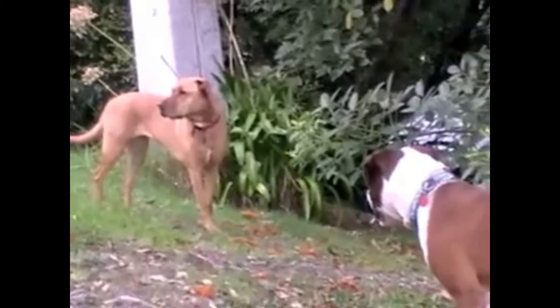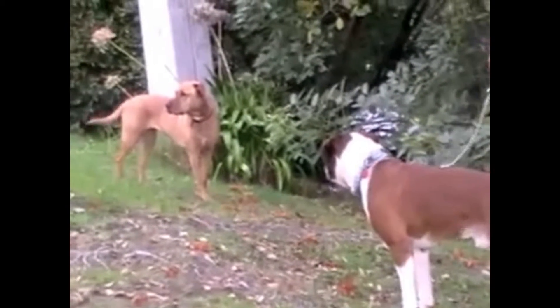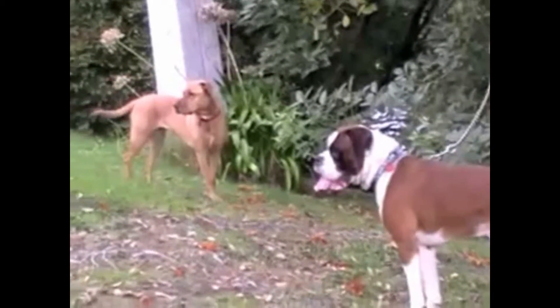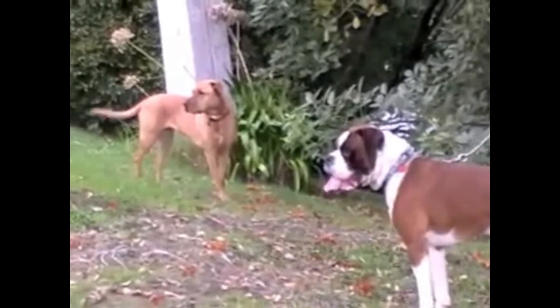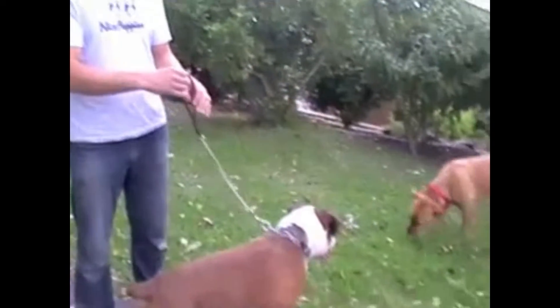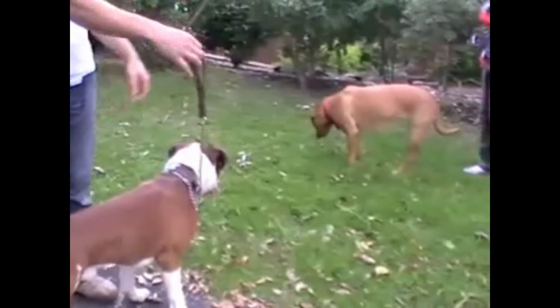Jason hasn't met another dog for years. And yet if you look at the leash that I'm holding, it's relaxed. He's actually calming down — he's doing remarkably well. And this is in large part due to the calming signals that Peanut's given him. Normally this dog, Jason, would be barking, aggressive, and trying to attack the other dog. But he's not.